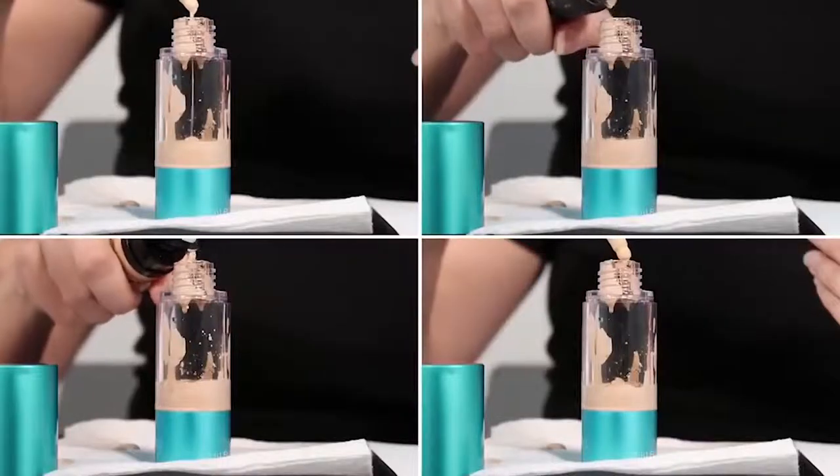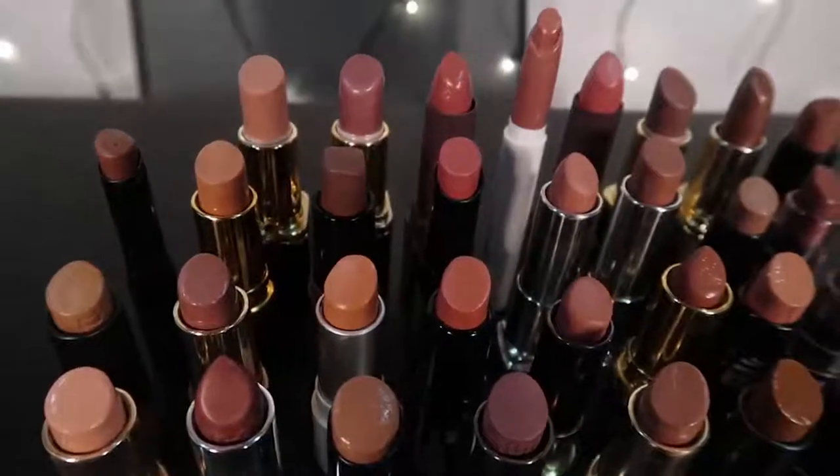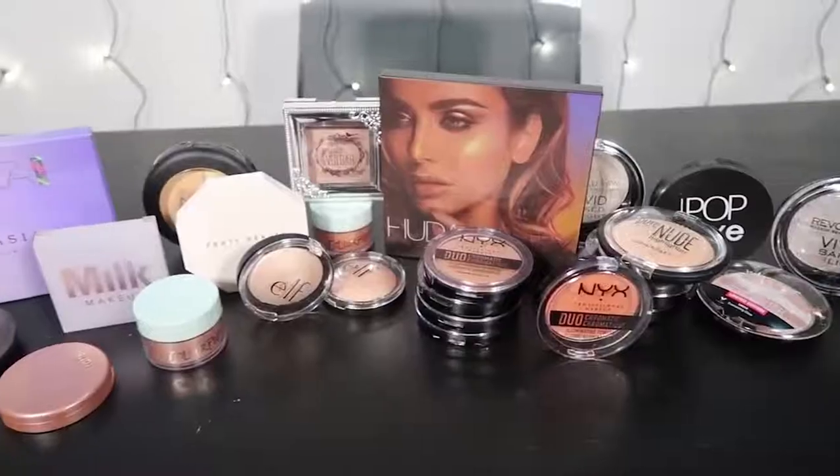I've previously mixed all my nude lipsticks, my foundations, eyeshadows, liquid lipsticks, and highlighters together, and honestly, I've been surprisingly pleased with the results. But of course, all of those experiments were limited to my makeup collection — things that I bought for myself to suit my own tastes, complexion, skin type, etc.